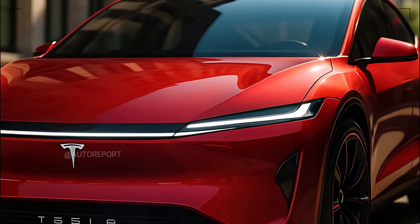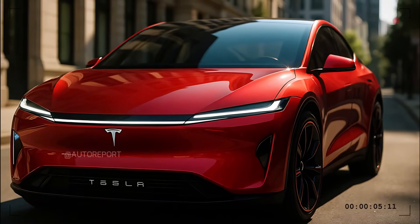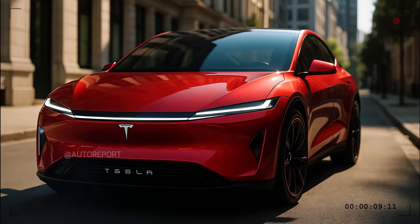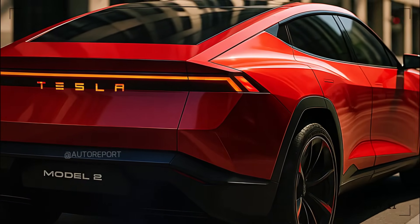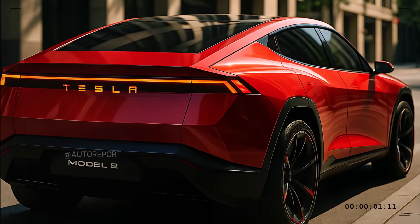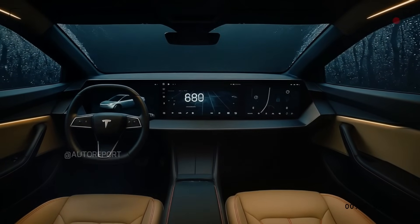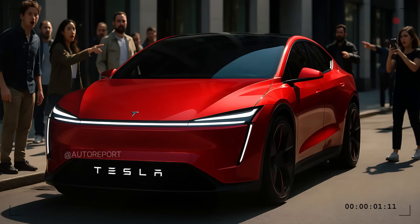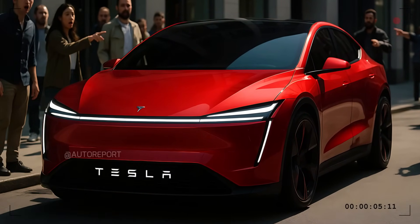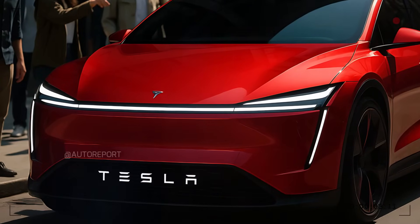Perhaps the most exciting aspect of the 2026 Model 2 is the pricing. Tesla has long promised an EV for the masses, and the Model 2 could finally make that dream a reality. Projections put the starting price at around $25,000, potentially going up to $35,000 for the dual-motor long-range version with advanced features. At this price point, the Model 2 undercuts most rivals while offering premium tech, better software, and a futuristic design that stands out on any road. Production is rumored to begin by late 2025, with deliveries starting globally in mid-2026. Manufacturing will likely take place in Tesla's gigafactories, with markets such as North America, Europe, and China first to receive the Model 2, followed by emerging markets.